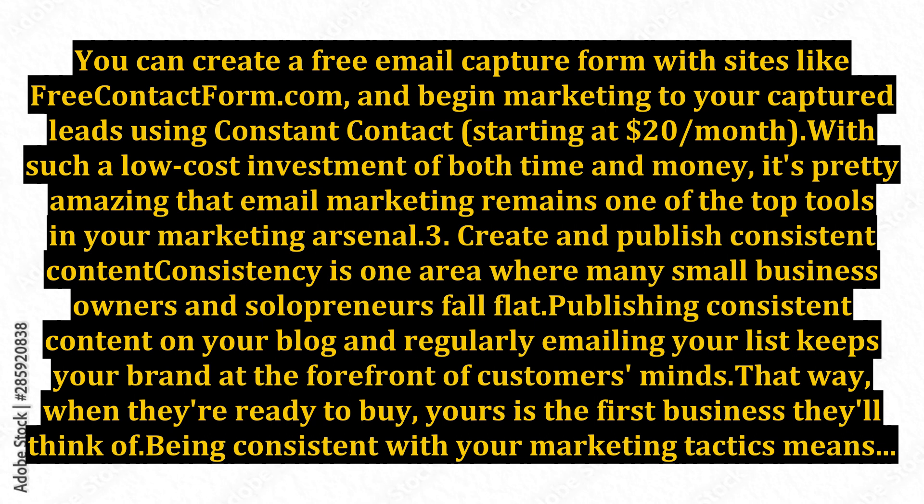That way, when they're ready to buy, yours is the first business they'll think of. Being consistent with your marketing tactics means publishing blog posts on the same day or days each week, shooting, editing, and posting YouTube videos every week or month, and emailing your list regularly based on the tested frequency that works best for your brand and niche.